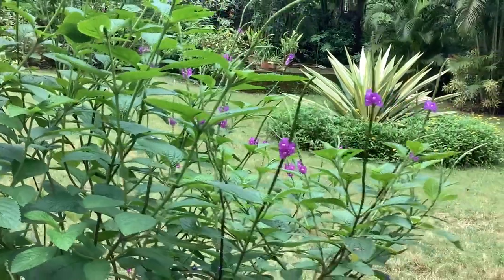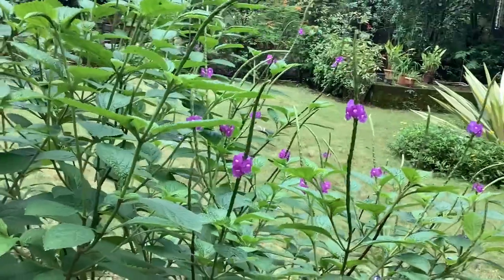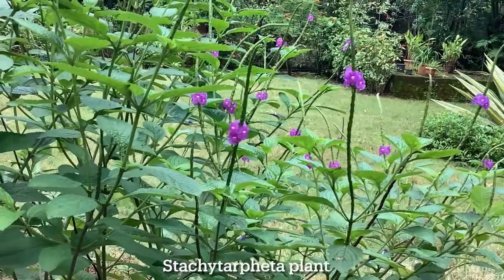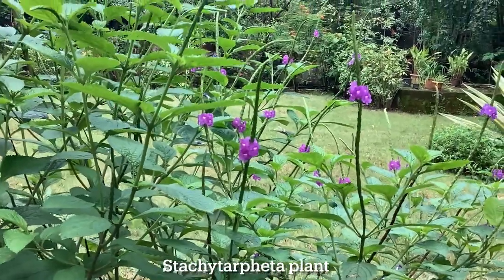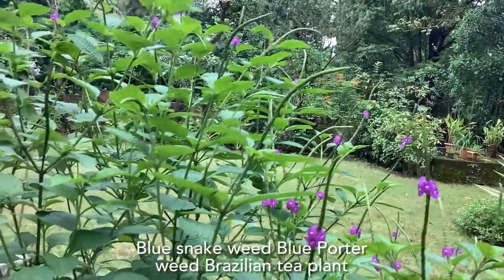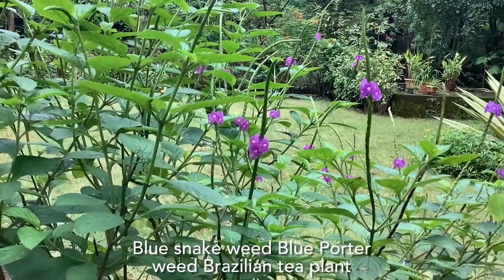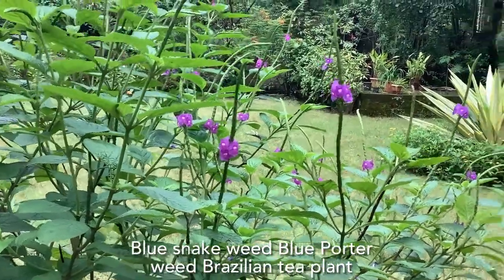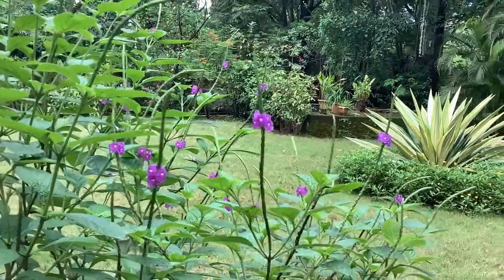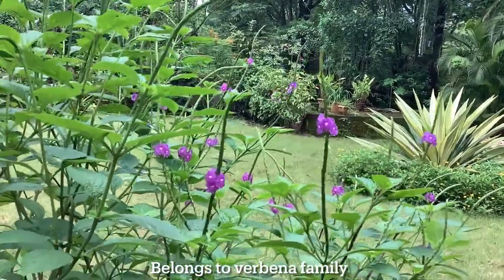Hey guys, welcome to Tropical Flower Gardening. I am Dr. Manisha. Today's video is on the Stachytarpheta plant. This plant is also known by names like blue snake weed, blue porter weed, Brazilian tea plant, and porter weed plant. This plant belongs to the verbena family.